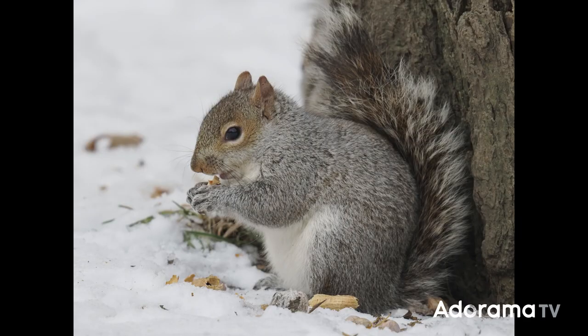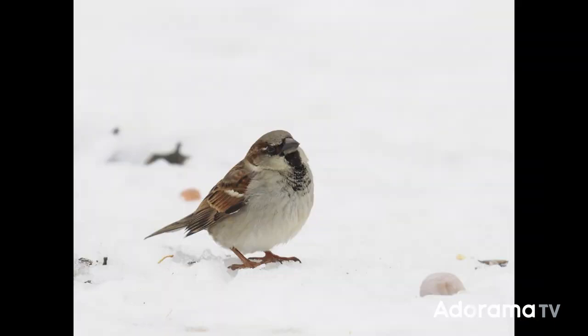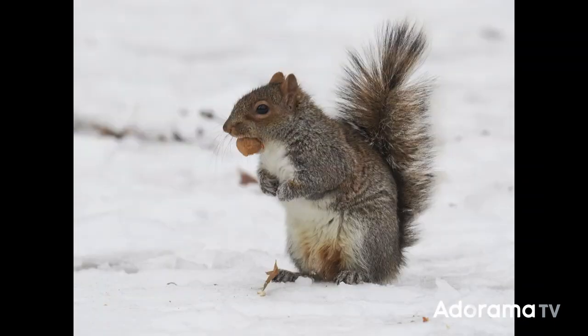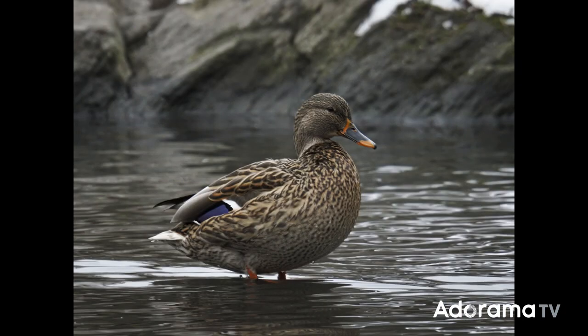The OM1 Mark II has enhanced eye detection that feels like a camera of the future, leveraging artificial intelligence to identify and track subjects with remarkable precision and speed. It can detect humans, cars, planes, trains, birds, and animals. I found it really successful tracking squirrels and birds around the park — it found their eyes and heads very easily. I noticed that if there were multiple animals in the scene, it typically went to the one closest to the camera. But even if there was a branch in the way, it would still find their faces. Super helpful.